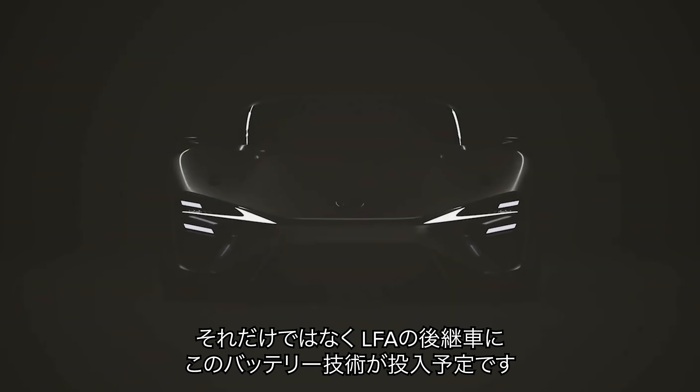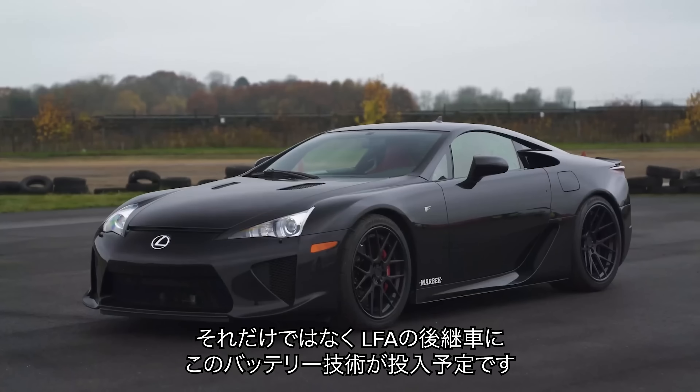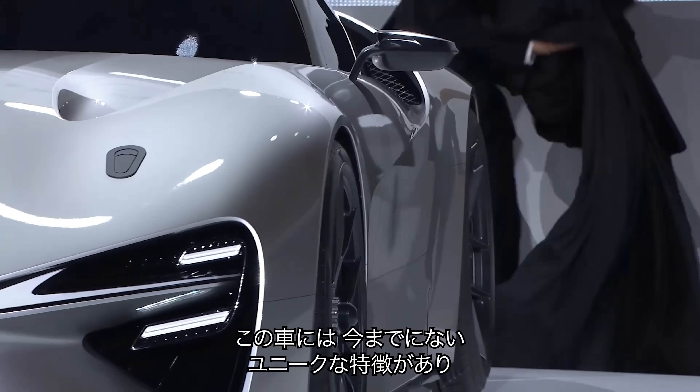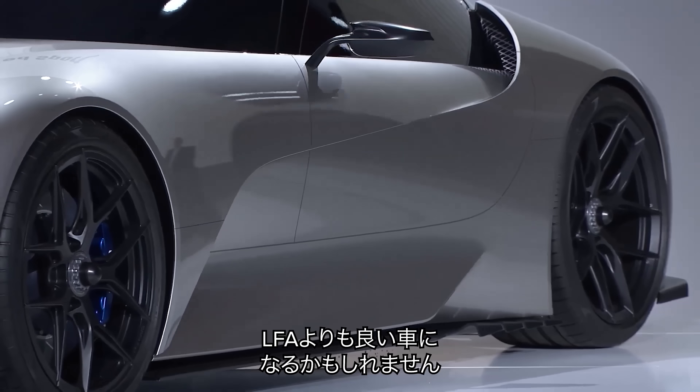But that's not all. Lexus is planning to use this technology in a replacement for the legendary LFA supercar. And that car will have a unique feature I have never seen before that could make it even better than the original LFA.